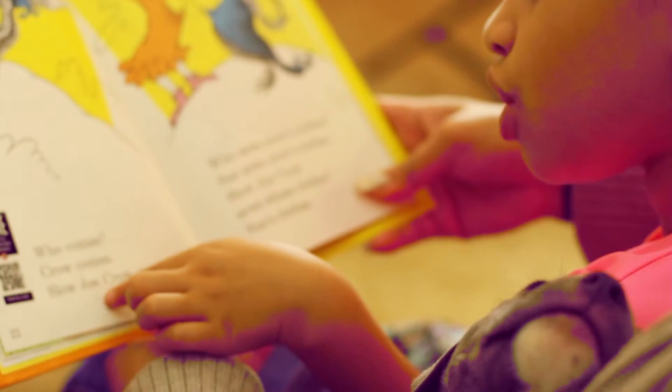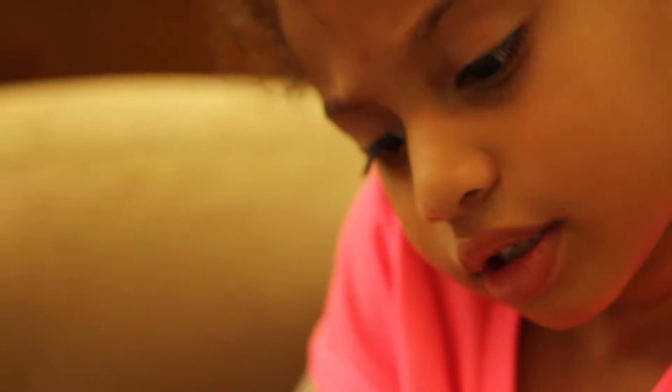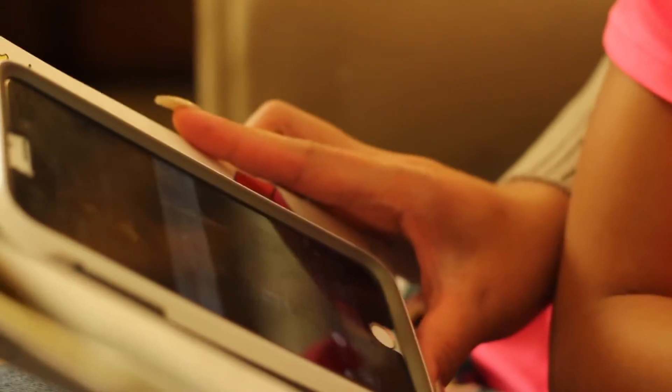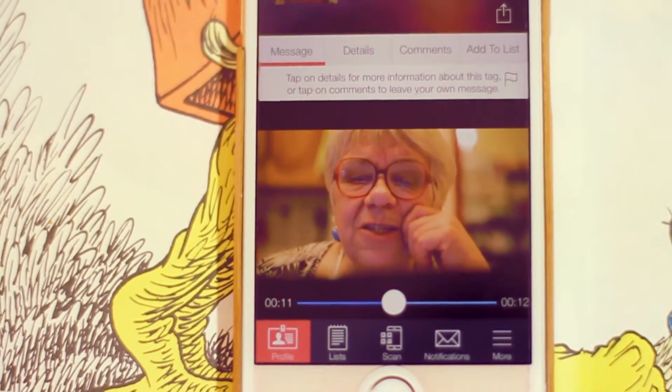You can put Tiny tags on all sorts of things. Make a children's book interactive, and add Grandma reading the story to a tag to create the perfect gift.